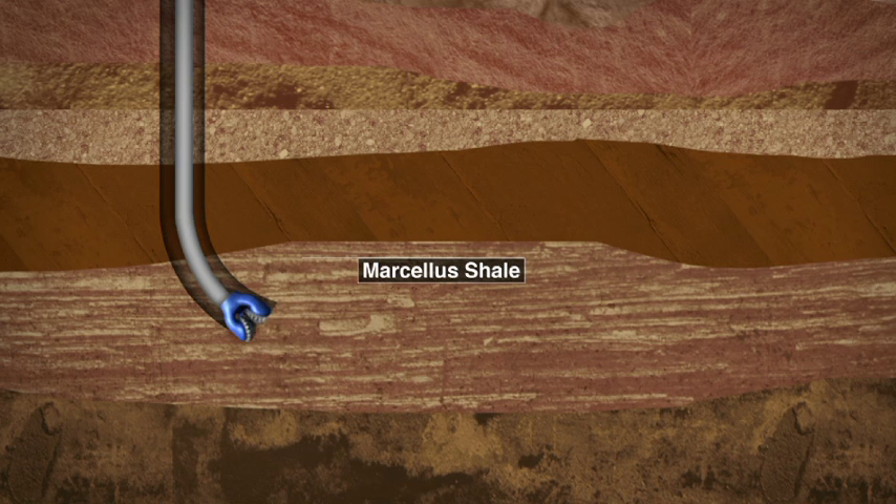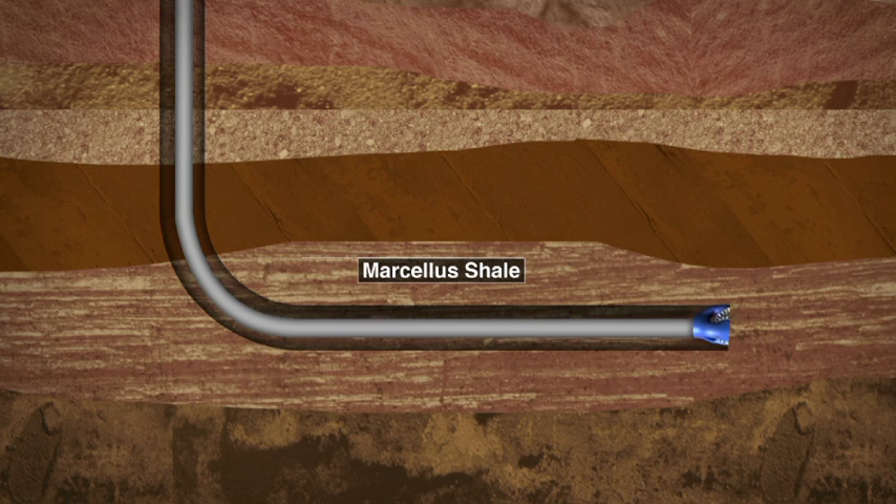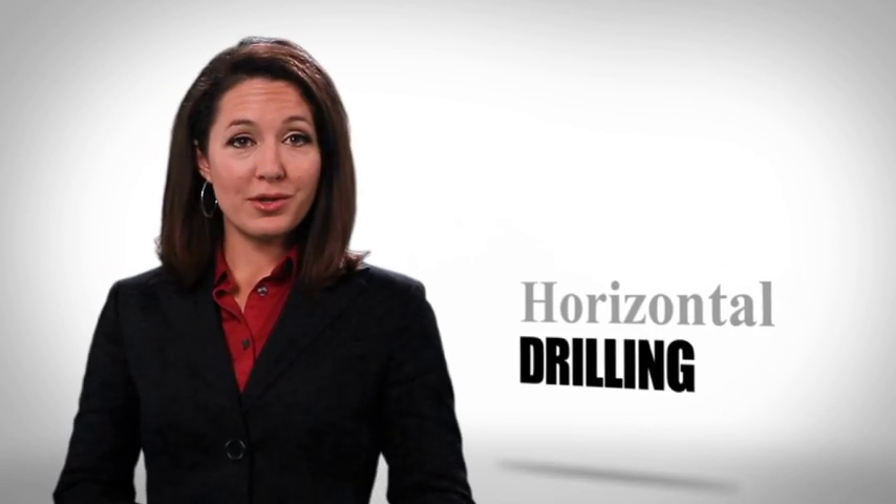Innovative horizontal drilling and high-volume hydraulic fracturing are required to break up the shale rock, allowing the natural gas to flow more freely. Fracking has actually been taking place in Pennsylvania for decades. However, horizontal drilling and high-volume fracturing has only been in commercial practice here since 2005. The operator begins drilling the well.